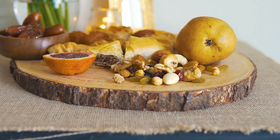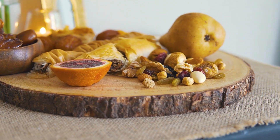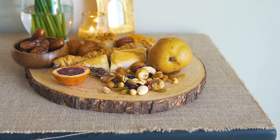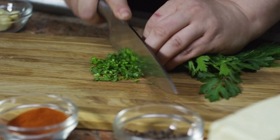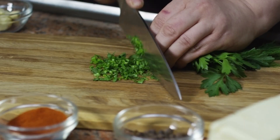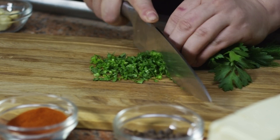7. Omega-3 Fatty Acids: Healthy Fats for Immune Resilience. Omega-3 fatty acids, found in fatty fish like salmon, trout, and mackerel, as well as flax seeds and chia seeds, have anti-inflammatory properties. Including these healthy fats in your diet supports immune resilience and overall well-being.